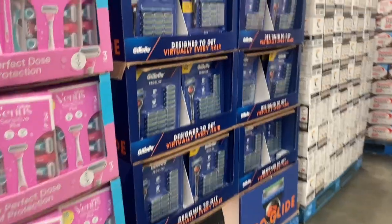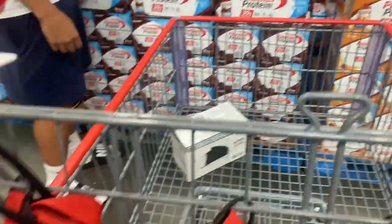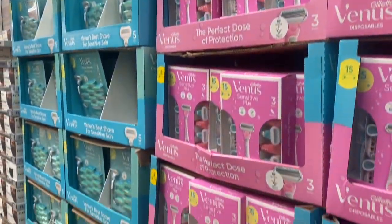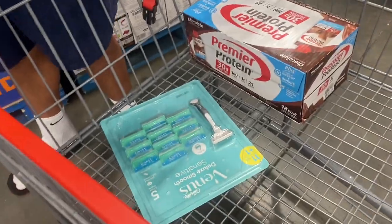Hey y'all, we at Costco. Are you going to get this one? Okay y'all, so we just walked in, that's all we have so far.